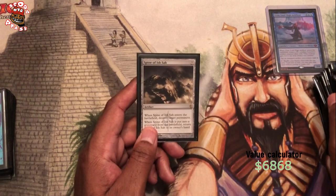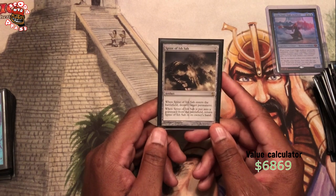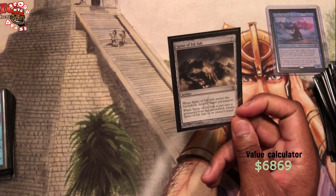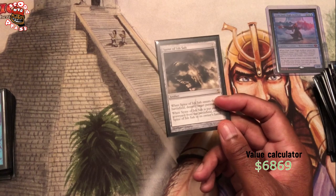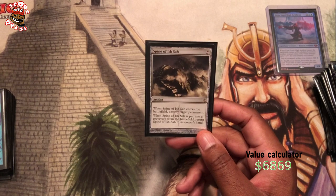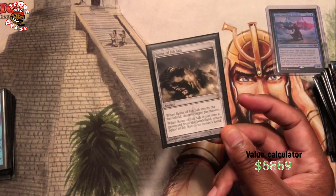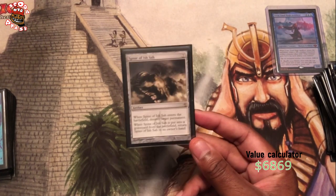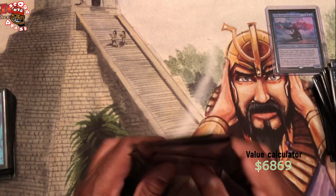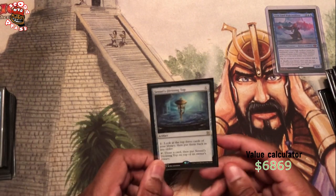Spine of Ish Sah — another Meteor Golem without the body. Spine of Ish Sah destroys a permanent when it comes on the battlefield and destroys a permanent when it goes into the graveyard. So if you sack this for any reason and it goes to the graveyard, it blows up something. If you tutor it into play, it blows up something. It just loves blowing up stuff, that's what it's here for. I don't know how much the foil version is, but I need one. How many cards is that now without foils? One, two, three, four, five, six, seven. Okay, only seven.